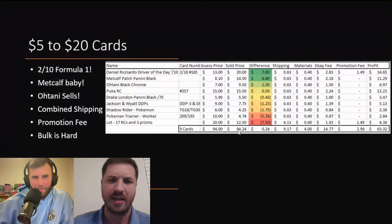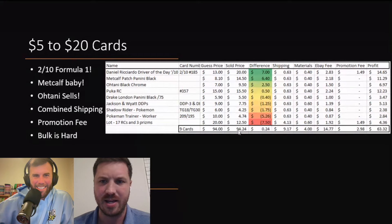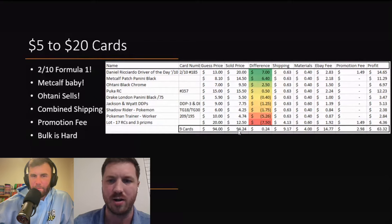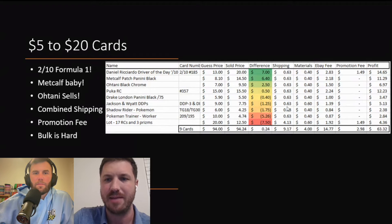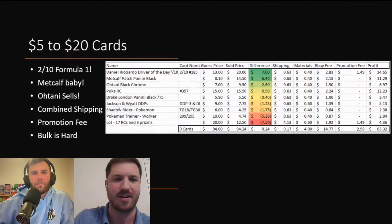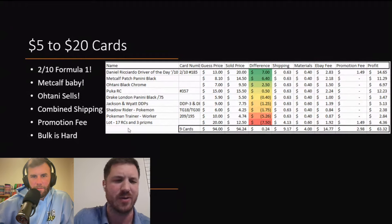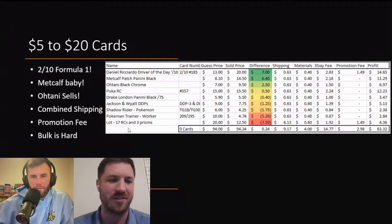The Metcalf — I comped that Panini box. Instead of losing $300, we only lost $280 or whatever it was. Otani is always selling, there's always a market for Otani. I also want to talk about combined shipping. When we get somebody that buys more than one card, it is amazing because you get to really combine the shipping and materials. That Jackson and Wyatt pair — two cards in the same shipping — cost $63. Shout out to that guy who bought them both. When you buy five or six cards from us, it really helps us save on shipping costs.